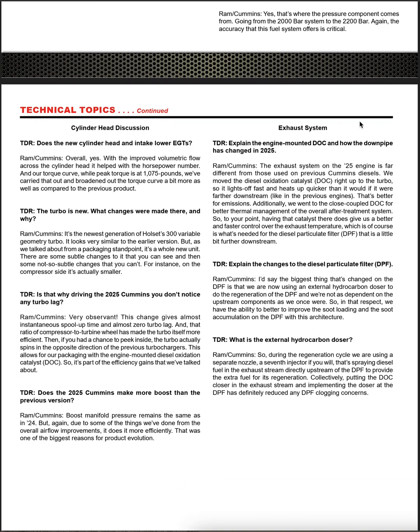TDR asked a Ram Cummins engineer to explain the engine-mount DOC and how the downpipe changed in 2025. The engineer explained: 'The exhaust system on the 2025 engine is far different from those used on previous Cummins diesels. We moved the diesel oxidation catalyst right up to the turbo so it lights off fast and heats up quicker. The closed-coupled DOC gives us better thermal management of the overall after-treatment system.'